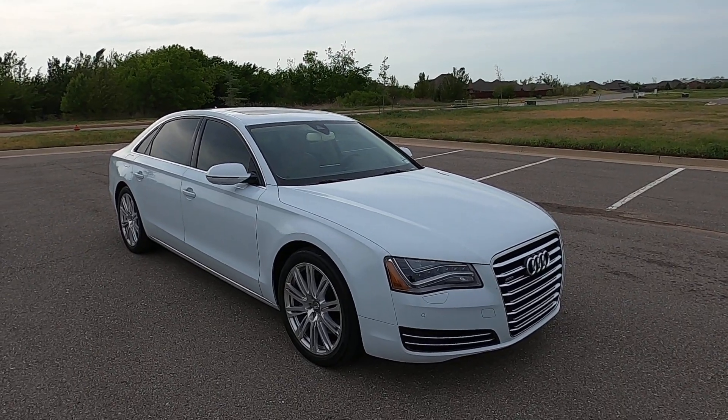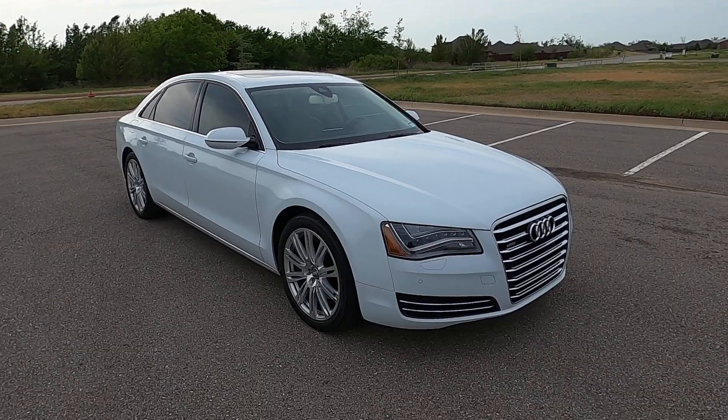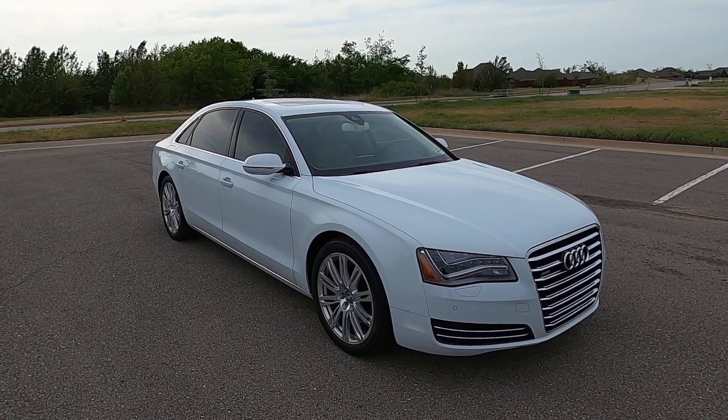So that is our 2014 Audi A8L 3.0 TDI Quattro. If you have any further questions, please feel free to check out the sales listing on our website at ExoticMotorsportsOK.com. Thank you for watching.